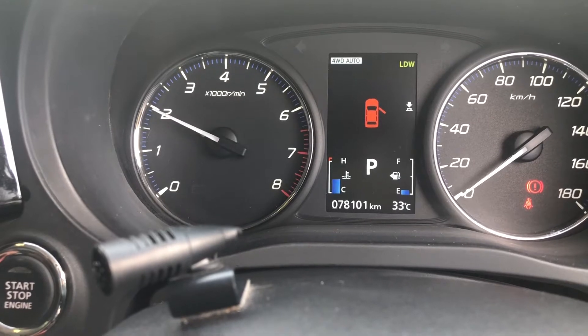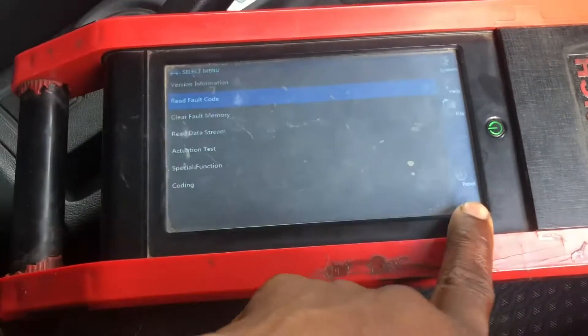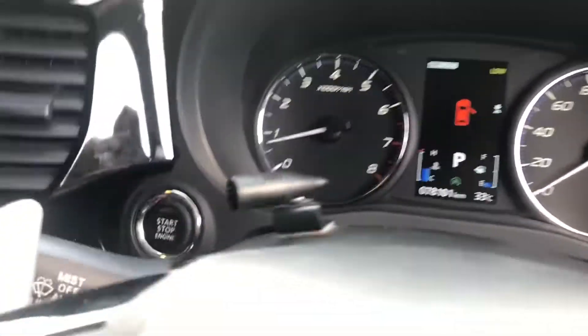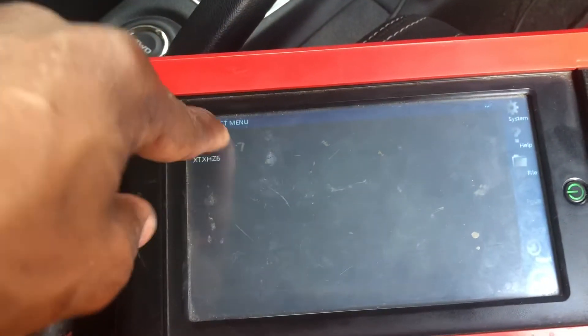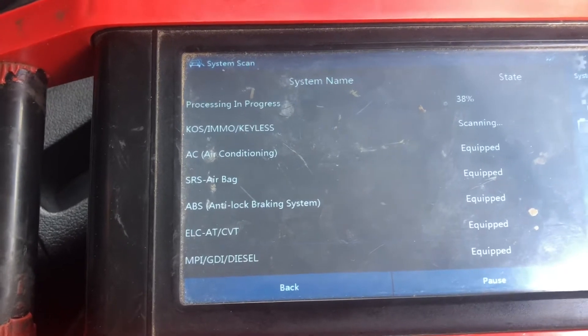While driving, it will do something like that — the RPM fluctuates. We already have the Launch scanner hooked up, so we're going to do a full scan. Prior to this there is no check engine light, nothing except that auto light flashing. Let's check through the database and see if we pick up any codes.